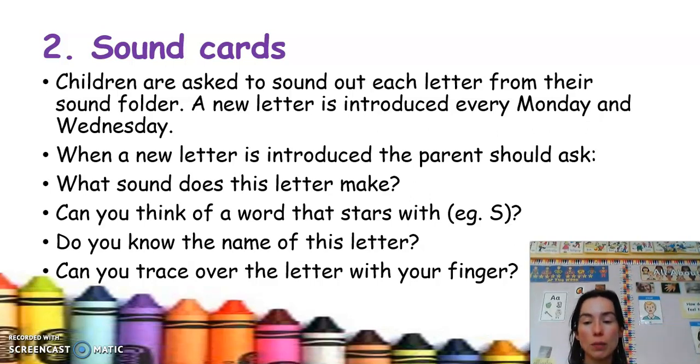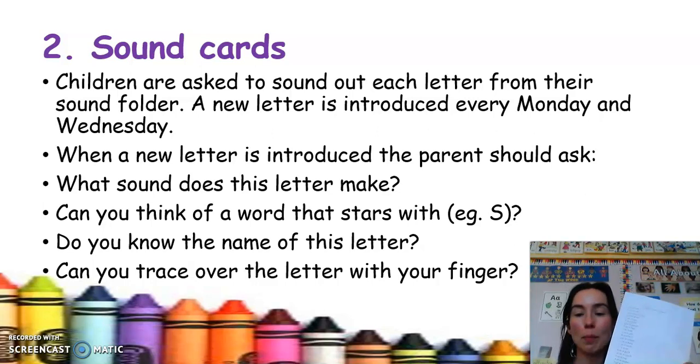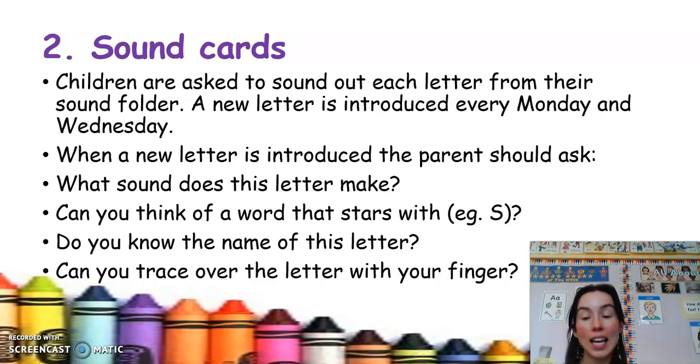We'll add two new sounds to your sound cards each week. Also in your child's folder is an information sheet which tells you the sound and an example of each letter. A common mistake is someone might say 'i' for ice cream, but when it comes to the letter 'i' we focus on the short sound — for example: igloo, iguana, ink.